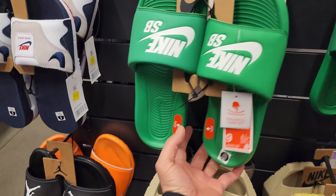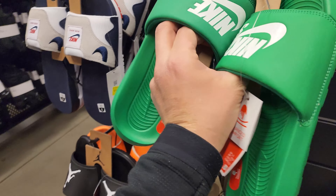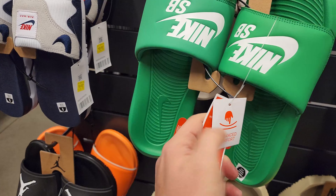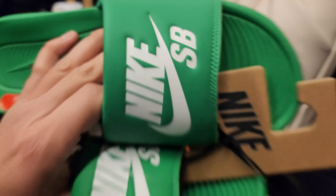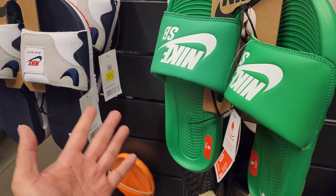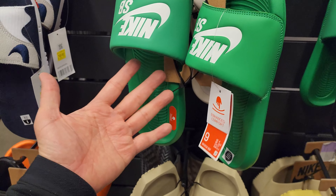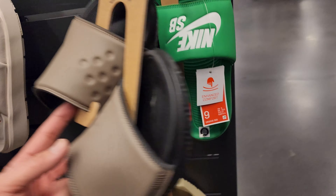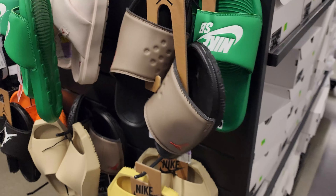Got some more interesting stuff here. These are Victory slides — the Victory One slides. These are the Nike SB ones. If you're a fan of the Nike SB, if you have the SB4s, these match with the SB4s. These are size nines, 20 bucks. Another size nine right there too.